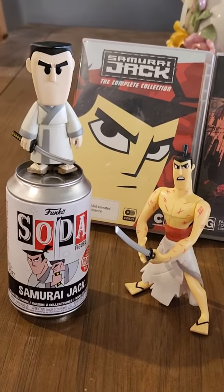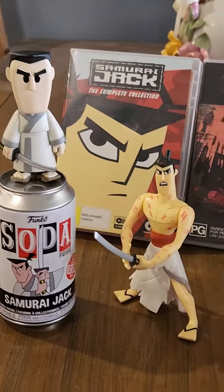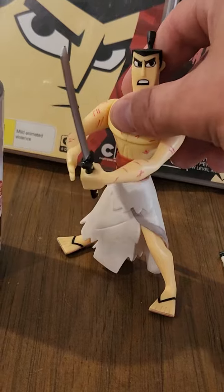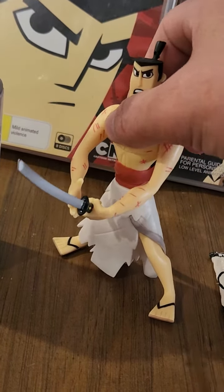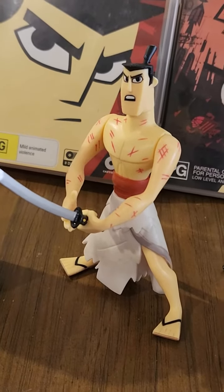And there's the Soda Jack. Press the button and he chops. My son snapped the blade off the sword so I had to very carefully glue it back on.